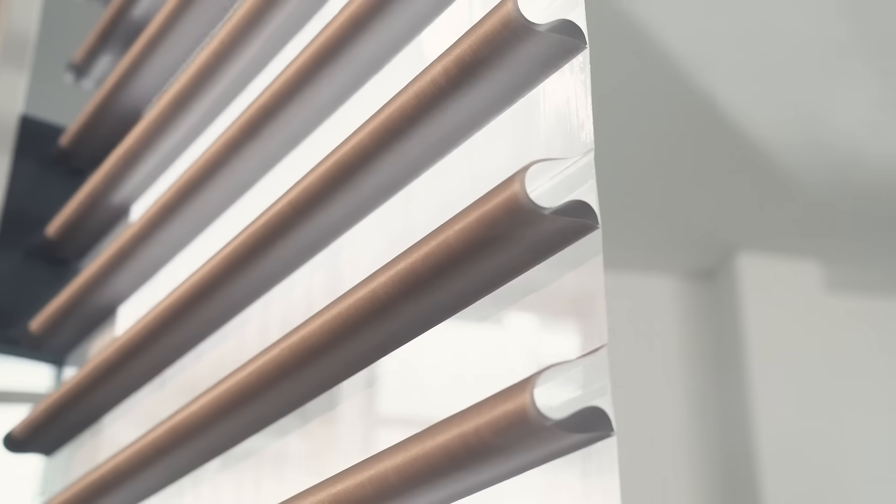Because Pirouette shadings give you such good control over light, they're perfect for media rooms, living areas, or bedrooms.